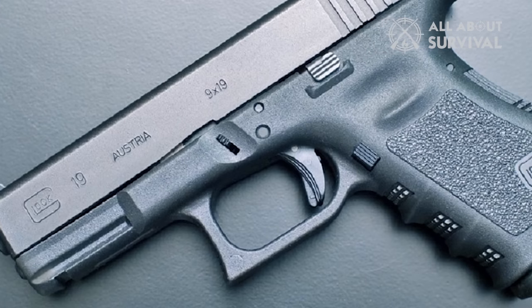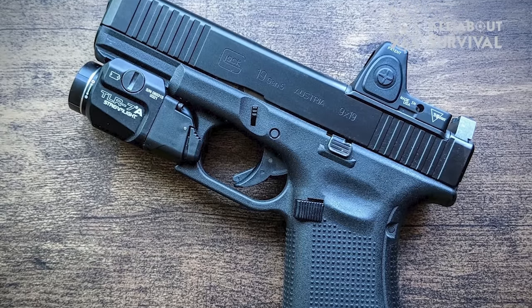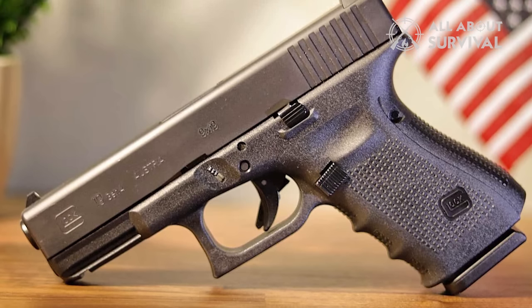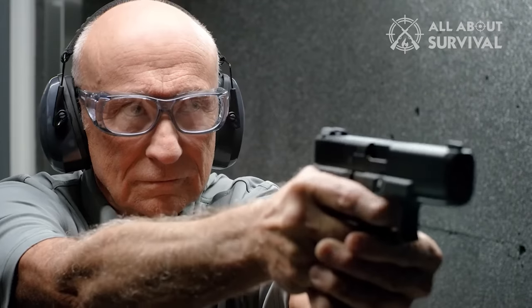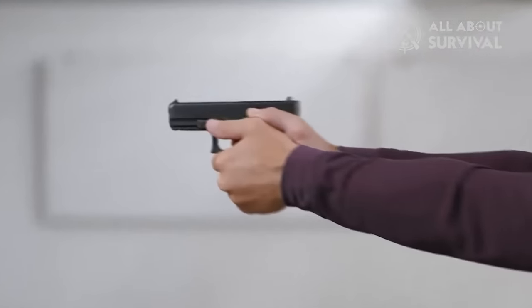Hi guys, welcome back. Let's talk about the 5th Gen Glock 19, a handgun that, even after 5 years of its release, still finds itself in the top tiers. I'm sure you clicked on this video because you were confused about whether to purchase the handgun. Well, I've got you covered. I've been using the 5th Gen Glock 19 for about 4 years, which puts me in a good position to form a calculated opinion about the weapon.